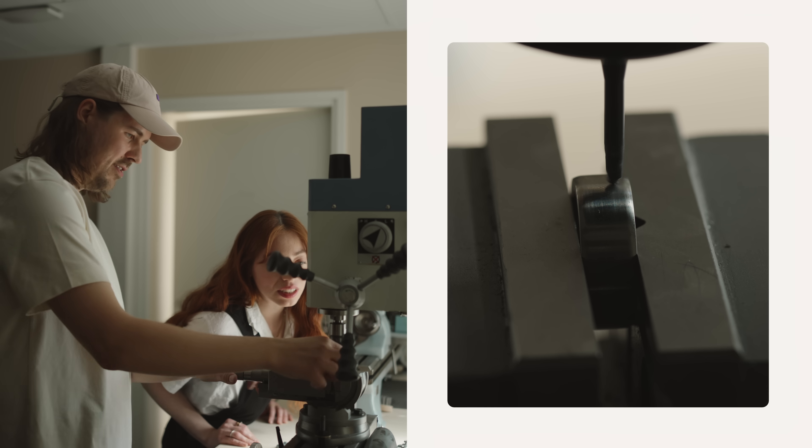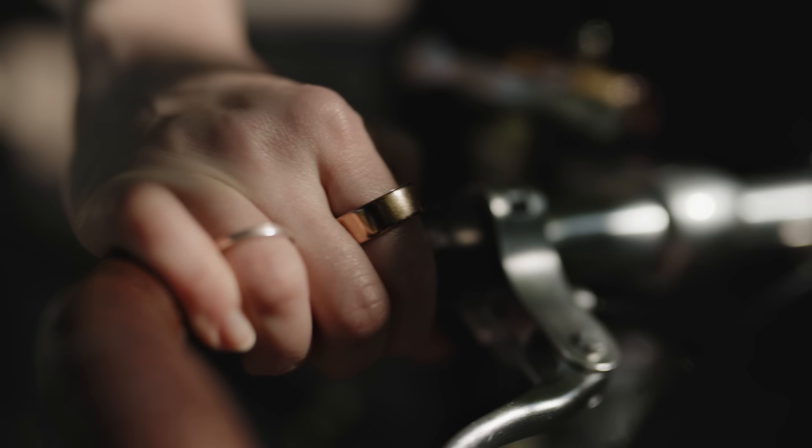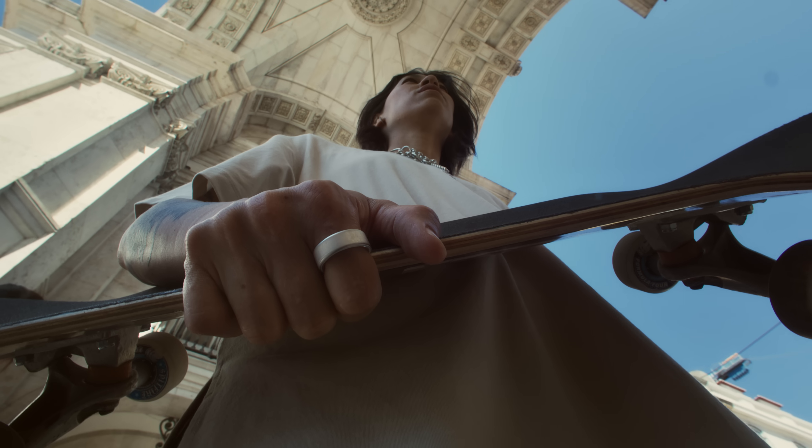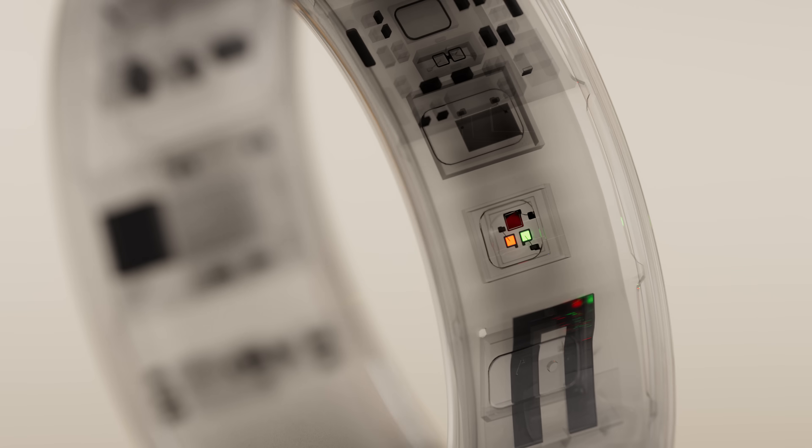It's easy to make a ring, but it's really hard to make one that blends into your life — that you can carry on with life without noticing that it's there. That requires rocket science to make it super tight, reliable, and accurate.